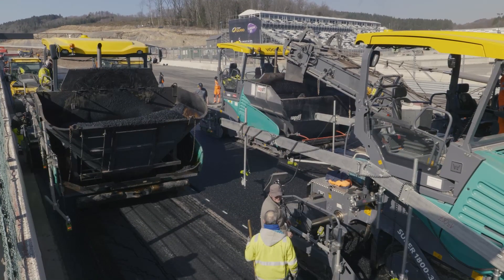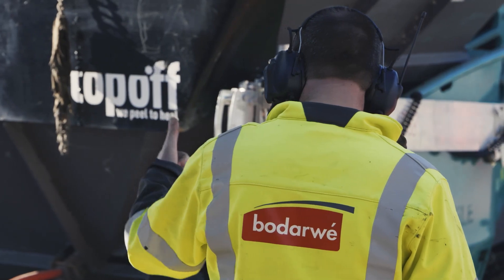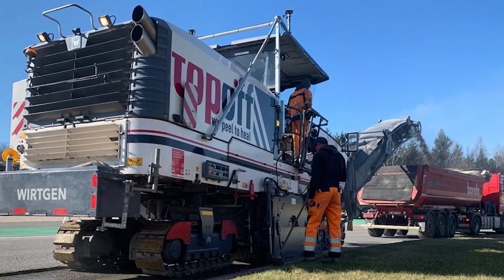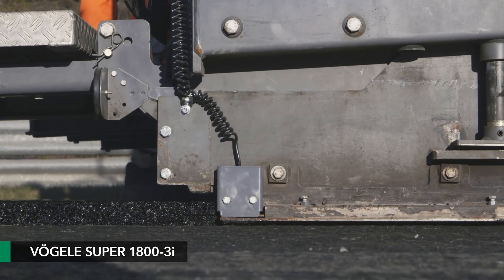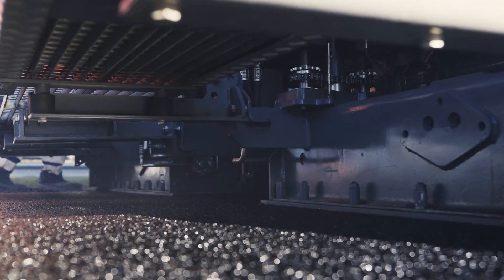The Belgian company Baudervé was commissioned to carry out the work. A Wirtgen W220i type cold milling machine has already removed the surface course cleanly. The surface course will be paved by three Vögele Super 1800-3i pavers, employing the proven hot-on-hot method.